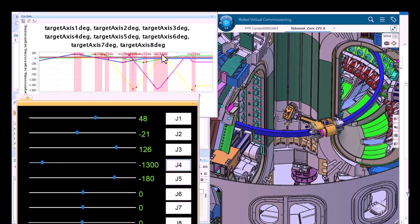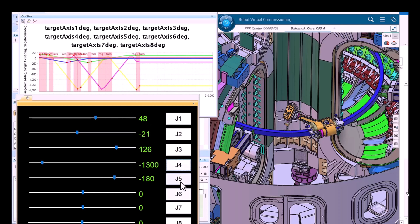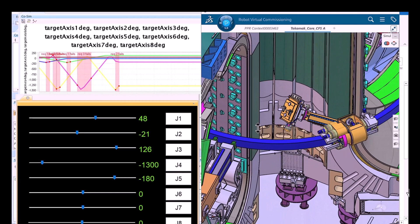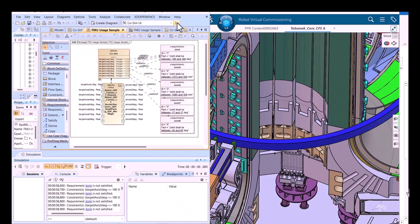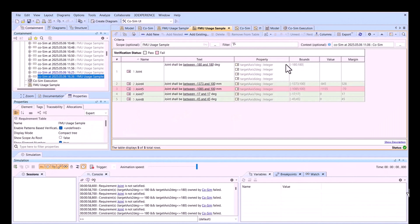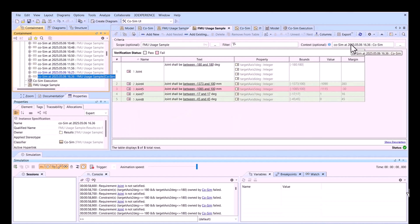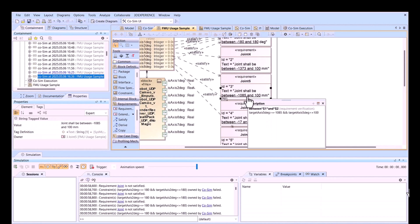In CATIA Magic we see requirements verification based on joint limits. We run different scenarios and get requirements results. The speed of integration is high — we have all joints moving, requirements displayed, and FMU communication connected to data. Execution is saved as an instance and we can track value margins for each requirement. In this execution, three requirements are satisfied and one requirement failed with a timestamp.